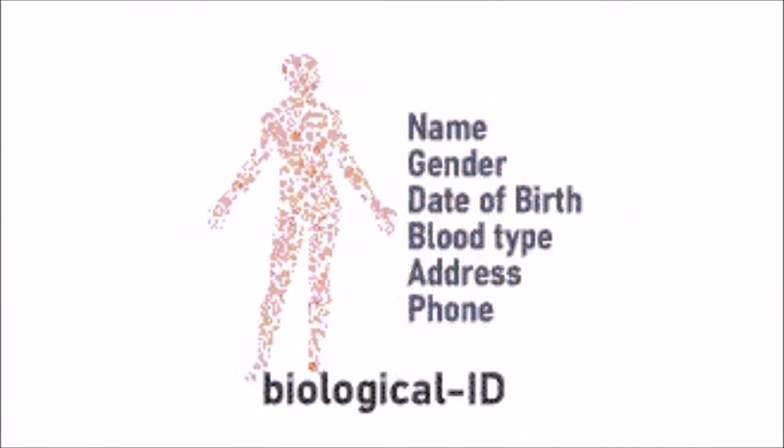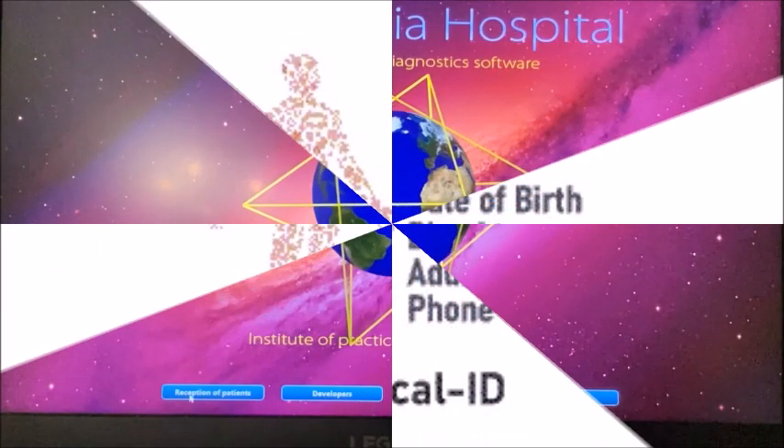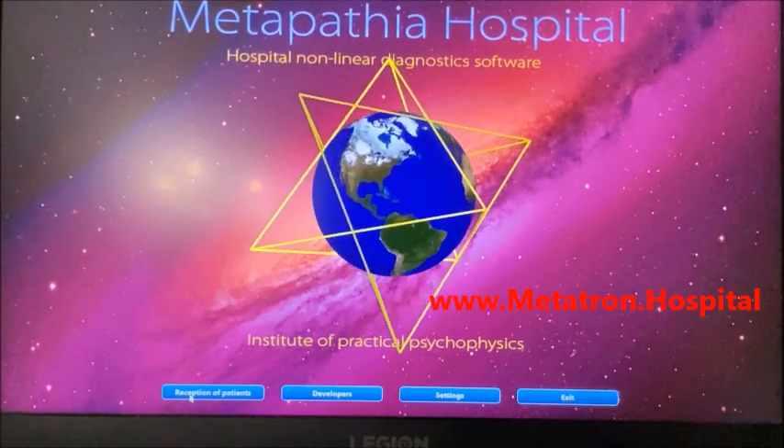Required information that determines your Quantum ID are: name, gender, date of birth, blood type, address, and phone.